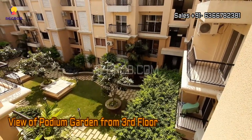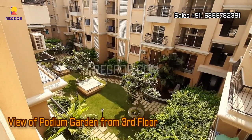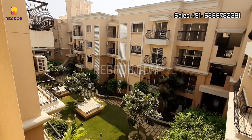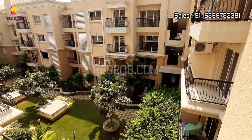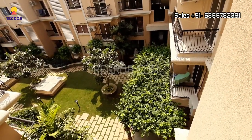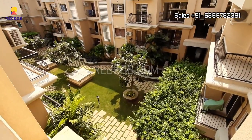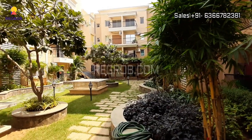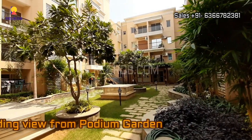From here you can take the view of the podium garden from the third floor's balcony. It's a beautiful project and from here you can also take the exterior view of the towers from the podium garden.